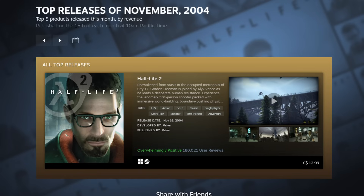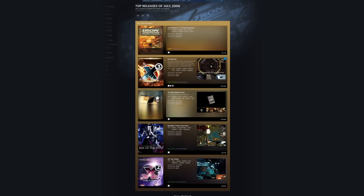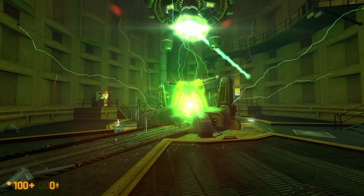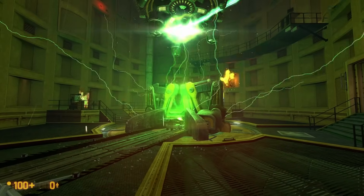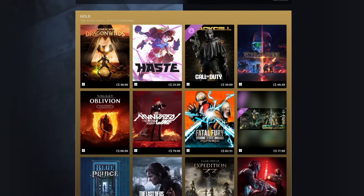For 2004, it really is just Half-Life 2, until you go deep into 2005 and 2006, just due to the lack of games being released on Steam at the time. This also shows how Steam grew with more and more big titles throughout the years, from 2004 to the early 2010s, to the last month in 2025.